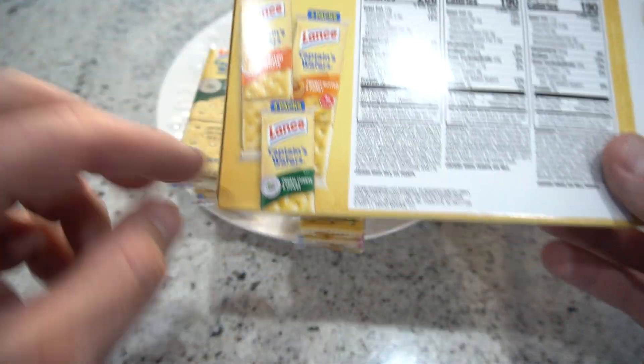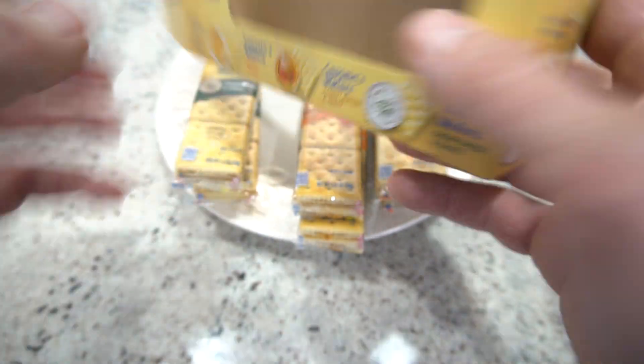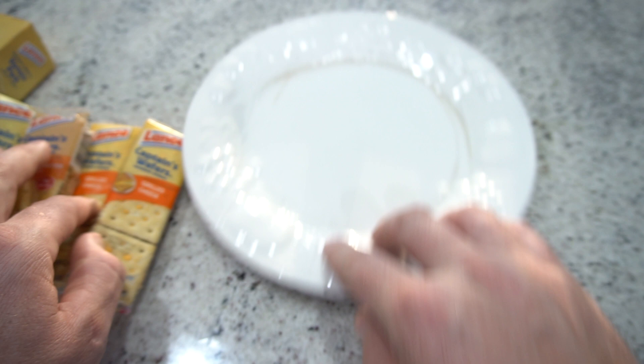This is what the back looks like — two packs, two packs, and four. It gives all the different ingredients and nutrition facts as well.